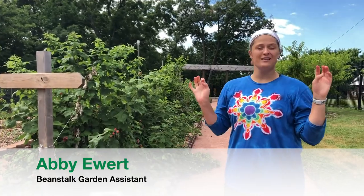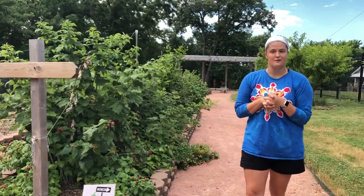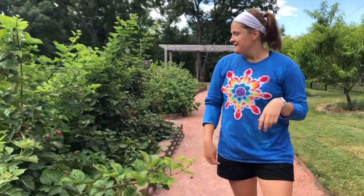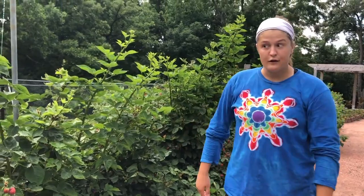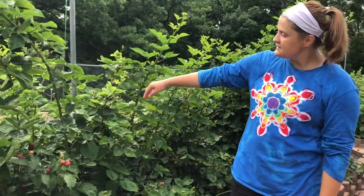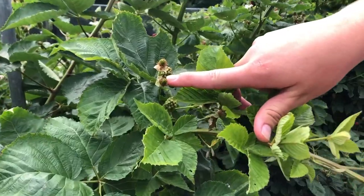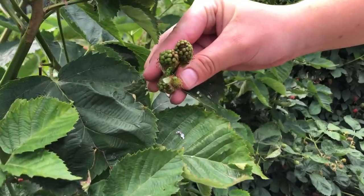Hello and welcome to one of the tastiest parts of the garden, in my opinion. We are in the orchard section of our garden. If you follow me this way, we'll get to the blackberries. You can see all the different stages of them — first you get a nice little flower, and then you start to develop berries.